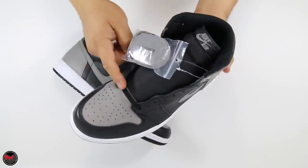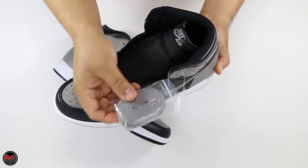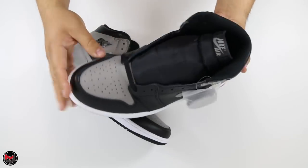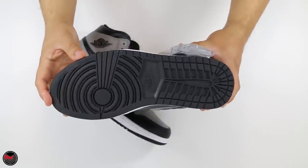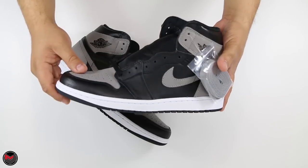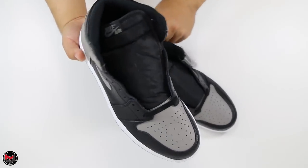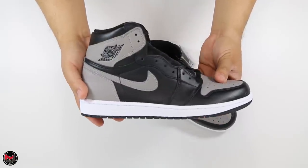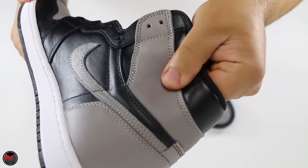These shoes come fitted with black laces, and in the bag rolled up are the gray laces that match pretty much the overall look of the shoe. I'll probably stay with the black laces. The black sole — I appreciate it, it's something that was true to the OG, so keeping it consistent with that. Overall the shoe looks great. If you guys missed out on a pair, I'm pretty sure there will be restocks all across the country later on down the line.